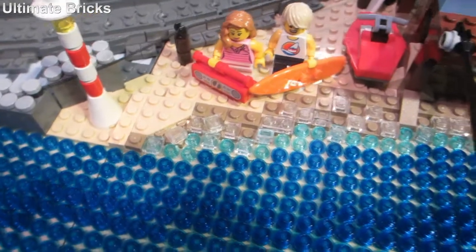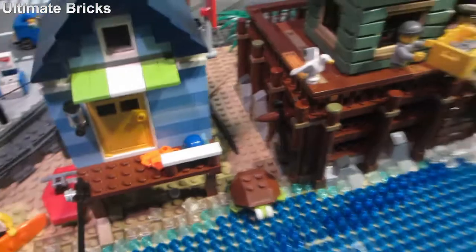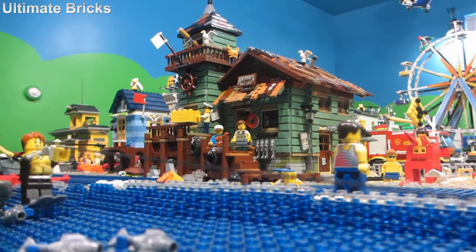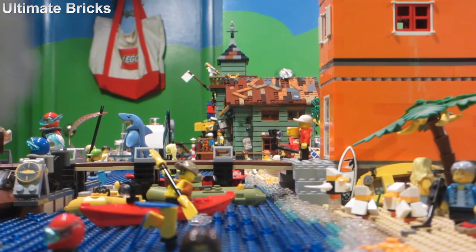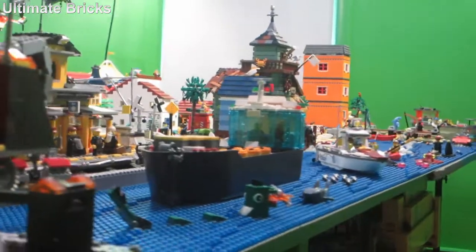It also continues on the other side of the fishing store and below this other house, and here is the fishing store from the other side. I definitely think it adds to the city and gives the beach a little more personality. It is definitely a large building but it still works in the city, and it's even pretty noticeable from the docks.